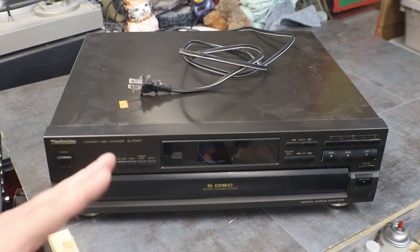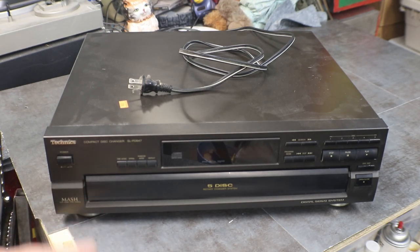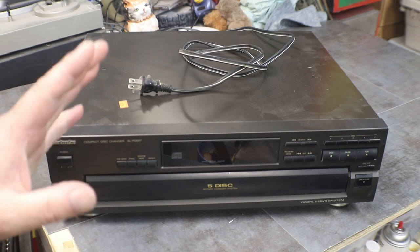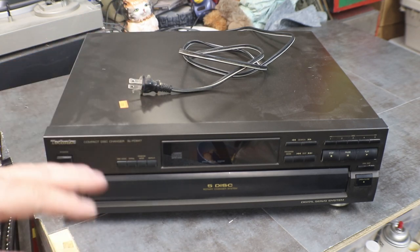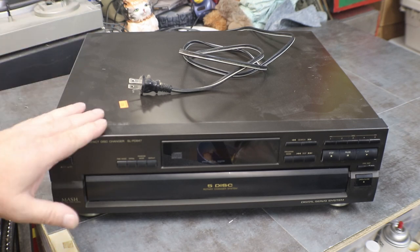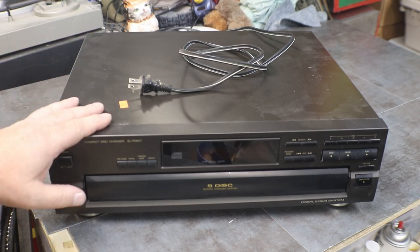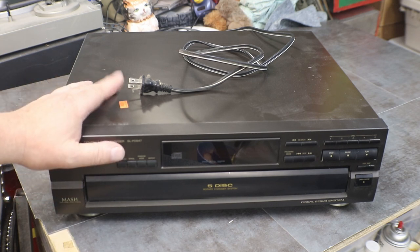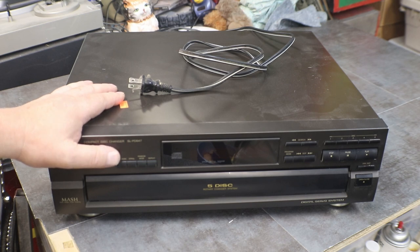It has your normal random repeat — you can search, and you can set it up where it'll just pick a song randomly and play it for you. I picked this up at the auction a couple, three, four weeks ago. I think I paid like five bucks for this. It was sitting on top of a box with two ugly lamps on it.